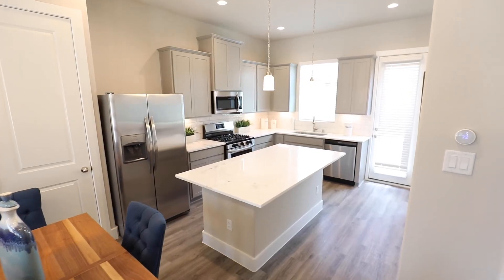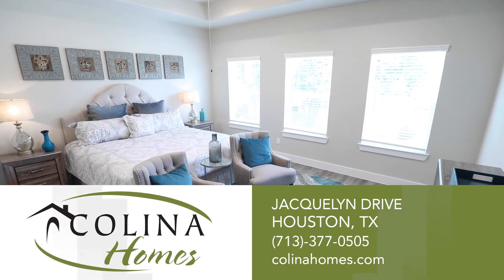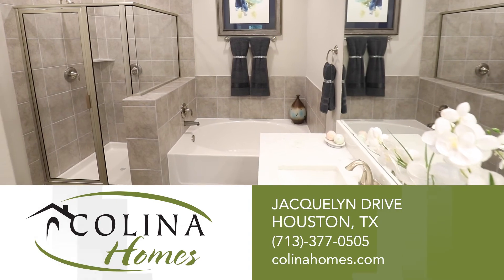Kalina Homes will be there every step of the way during your home buying process. We'll provide you a home you can count on. Come visit Kalina Homes in Jacqueline Drive today.